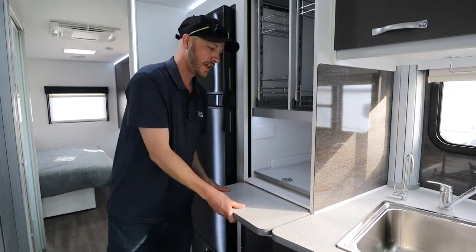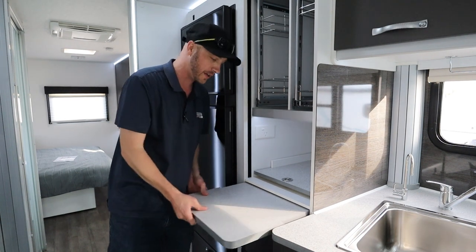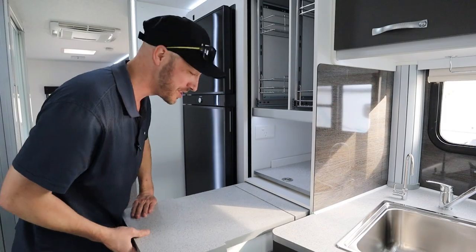This part also extends. And here's another great little feature — if you need more bench space while you're cooking, this part just pulls out. And under here, more storage. Once again, plenty of storage in these units.